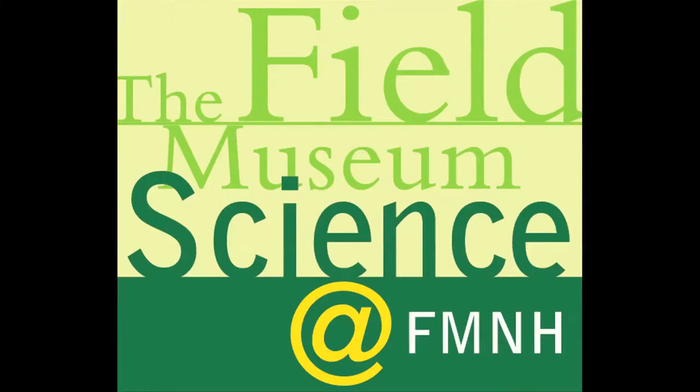Welcome to Science at FMNH, a podcast and video series that explores the behind-the-scenes science, collections, and research at Chicago's Field Museum. 300 million years ago, Illinois was a swampy forest that produced some of the coal that we find today. In this episode, we speak with Ian Glasspool on his research on coal formation and charcoal-producing environments.